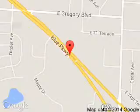We are located at 9505 East 350 Highway, Raytown, Missouri, 64133.